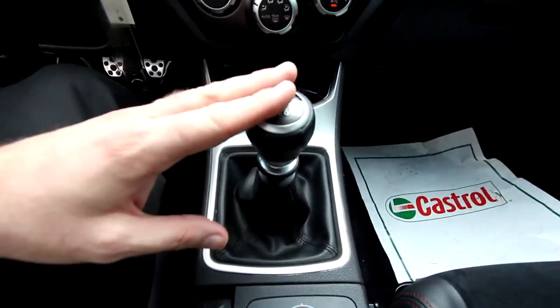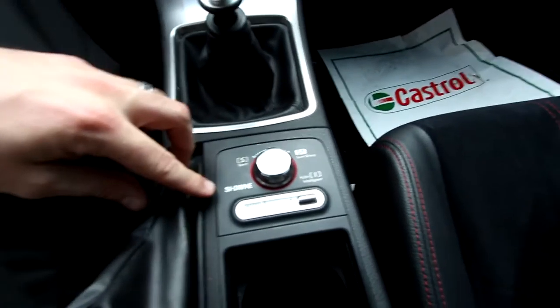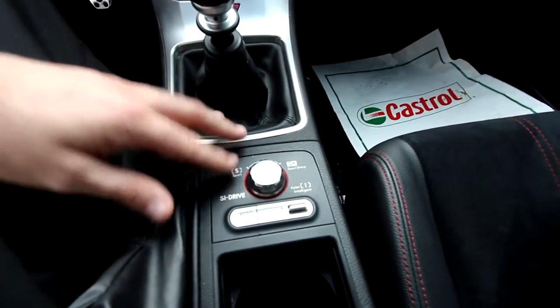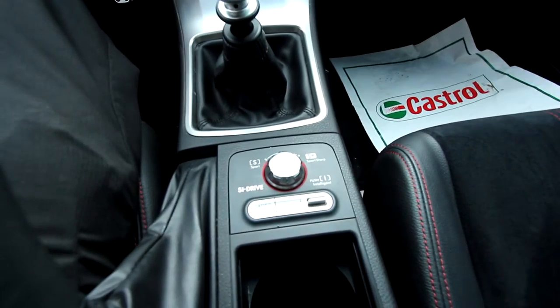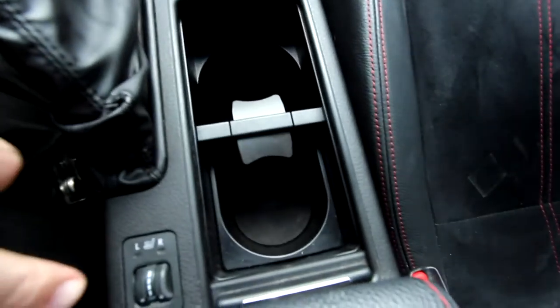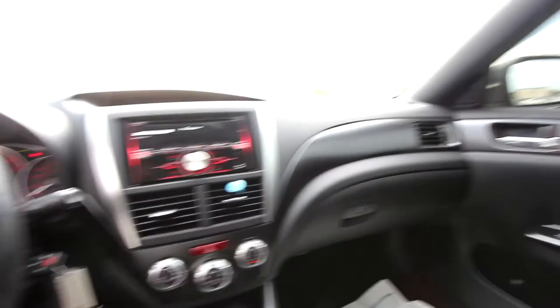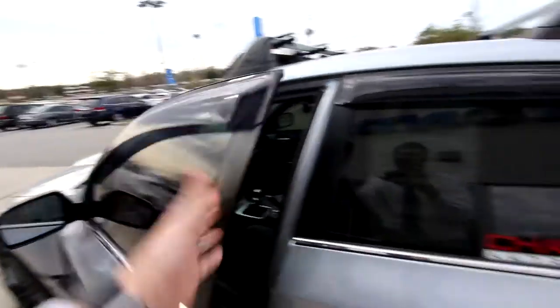Six-speed manual transmission — there's no other way to go on an STI other than manual. Right down here you can change the driving modes: Sport, Sport Sharp. I don't know exactly how all this stuff works — I've never owned a Subaru — but you may know more than I do. It does have heated seats on driver and passenger side. Overall the interior is in great shape. No sunroof, of course — what sports car is going to have a sunroof? That's more weight added to the vehicle. It's all about keeping the car light, and that's how they do it.